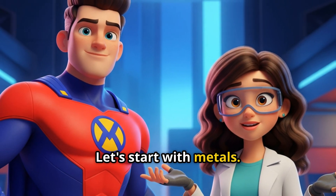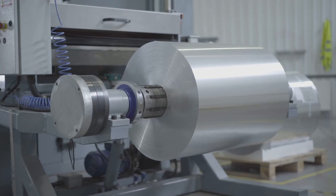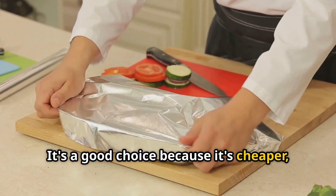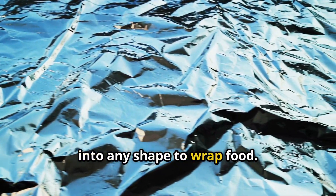Let's start with metals. Which metal is commonly used to make food packaging materials? Aluminium is often used to make food packaging materials. It's a good choice because it's cheaper, and its thin sheets can be easily folded into any shape to wrap food.